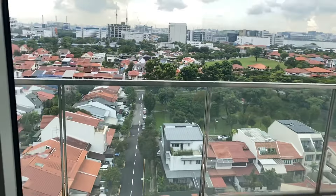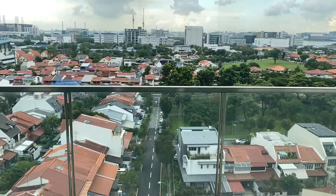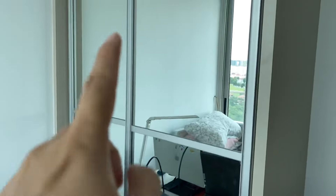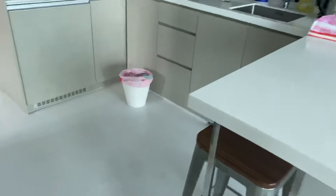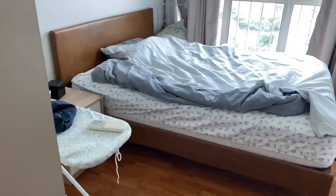It has a quiet view, and you can see the Pandan Reservoir as well. There is a wardrobe here and an aircon. Let's go and see this next room — it's a queen size, big room.